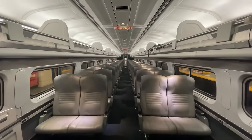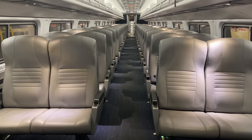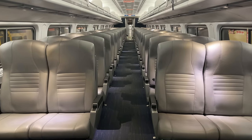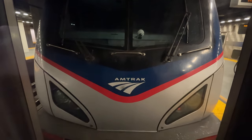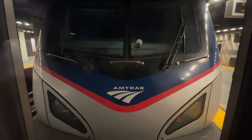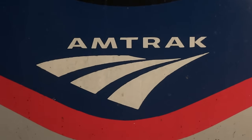Coach class on Amtrak is open seating, with cars laid out in a 2x2. When we arrive, our car is entirely empty, though a few passengers make their way on board before departure. Up front, we catch a glimpse of our Siemens ACS-64 locomotive. 668 is hauling Train 150 today, the locomotive the third newest in Amtrak's ACS-64 fleet.